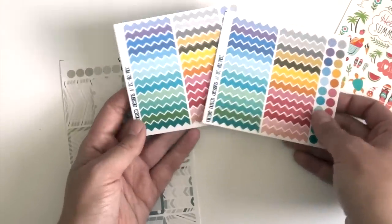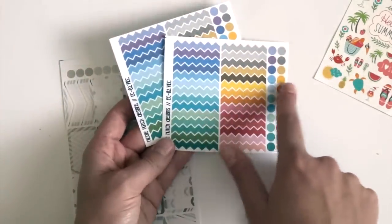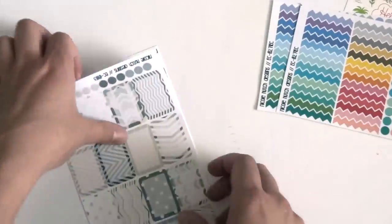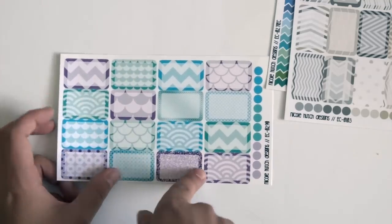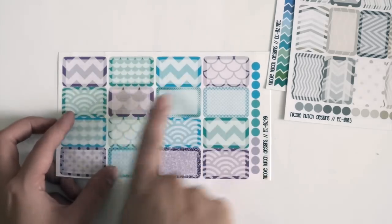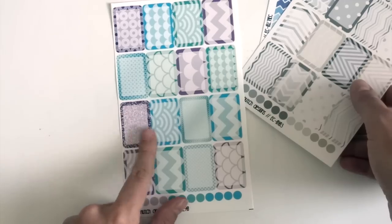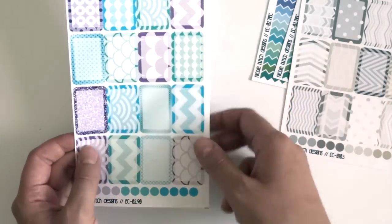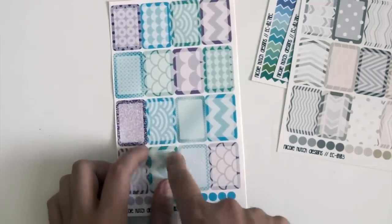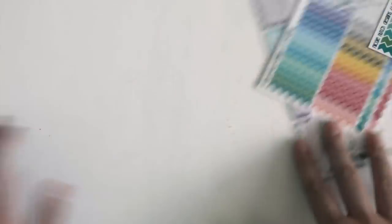I got two chevron border stickers — they come with some dots on the outside, great for filling white space or adding a border. I got some neutral/taupe colored half boxes with glitter, scallops, and chevron details, and this one is glossy. I also got a free sheet because one of my old orders was delayed due to weather, so she sent note cards with a free sheet coupon. Thank you Nicole — I'm really excited to start using everything in my spreads.